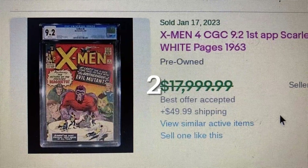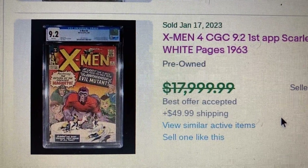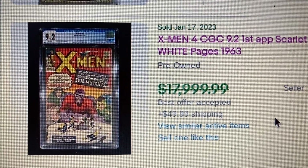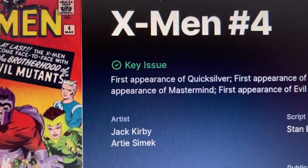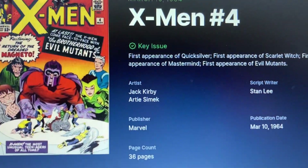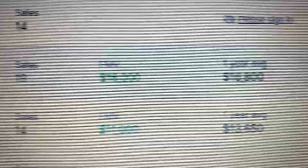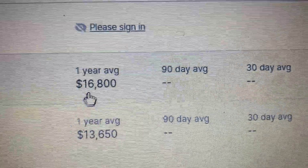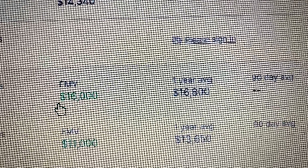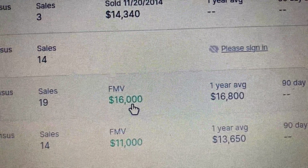Coming in at number 2 this week, we have X-Men issue 4, CGC 9.2 — the first appearance of Scarlet Witch and Quicksilver. This is a Marvel key issue that came out in 1964. This one has an asking price of $17,999.99 but actually sold for $14,500. GoCollect suggests a fair market value of $16,000, and the last sold price on record is $16,800. So the buyer paid $14,500 — they think they got a good deal since fair market value is $16,000.